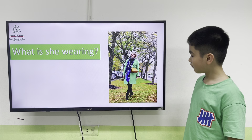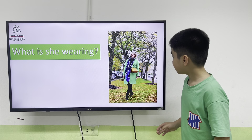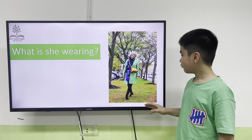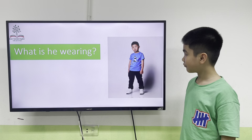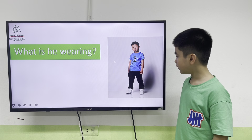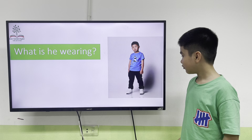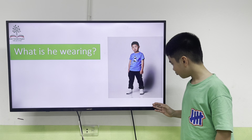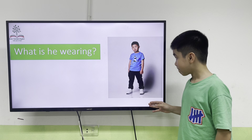What is she wearing? She is wearing a ring coat and a little coat. Very good, Tom. Next, what is he wearing? He is wearing a yellow coat and black and a pair of white shoes.